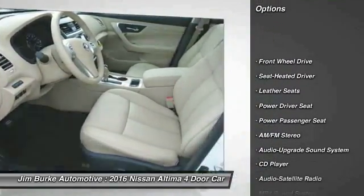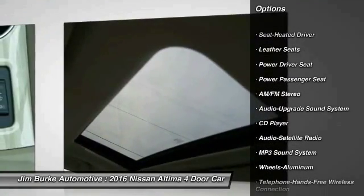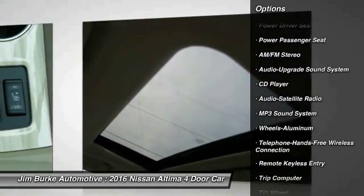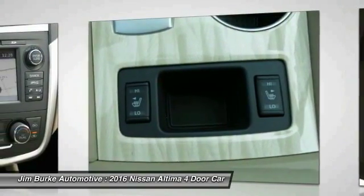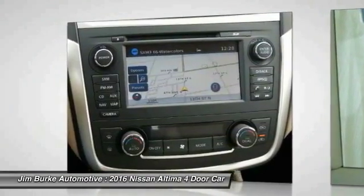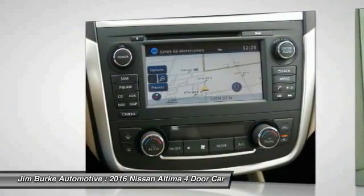Power passenger seat, anti-lock braking system, traction control, Bluetooth wireless data link for hands-free phone, air conditioning, front power steering, HomeLink garage door opener, aluminum wheels, cruise control, AM-FM stereo radio.